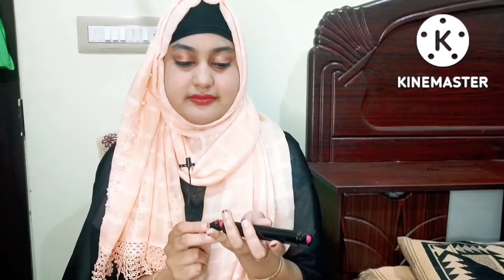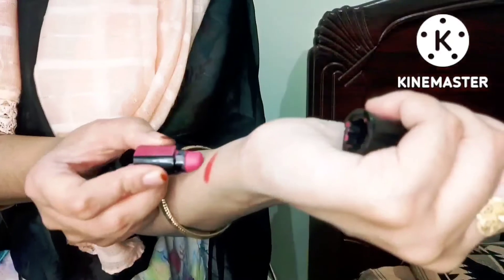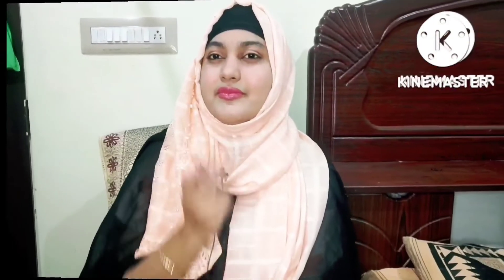You can easily use it in the pocket — it is pocket friendly. Next is a pink color. This is a pink color.